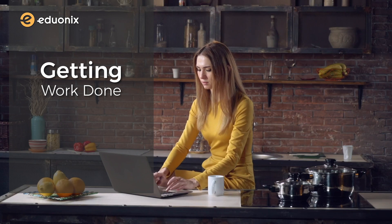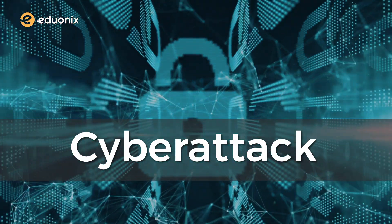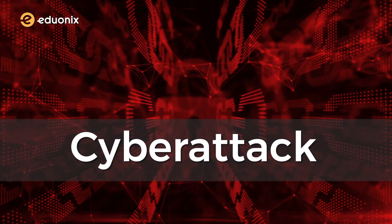Entertaining ourselves and getting any work done, really. A cyber attack on networks or systems in such a scenario can be truly devastating.